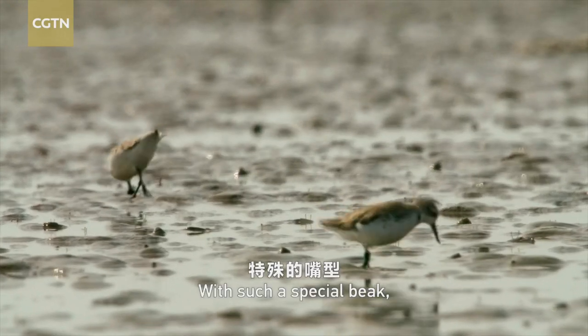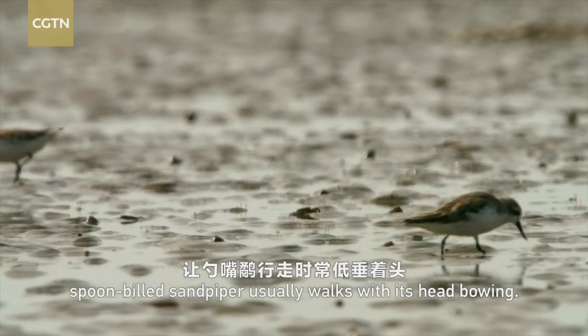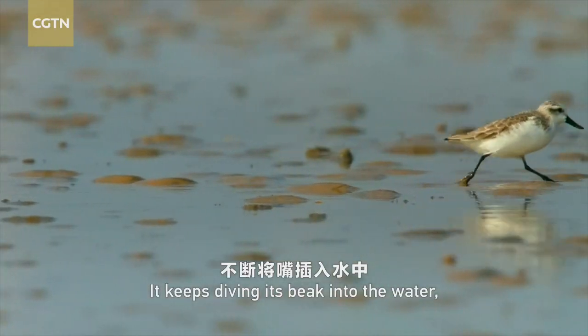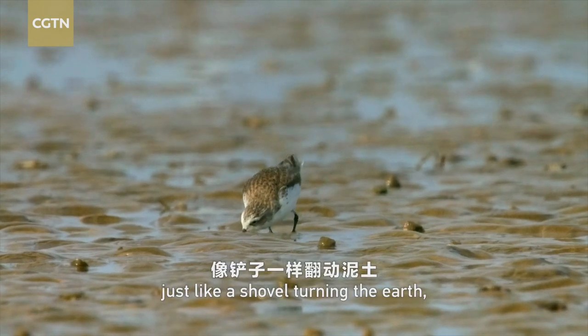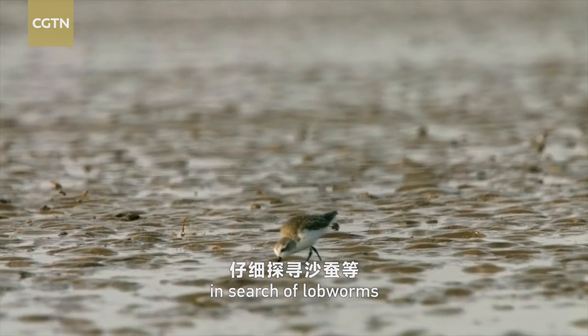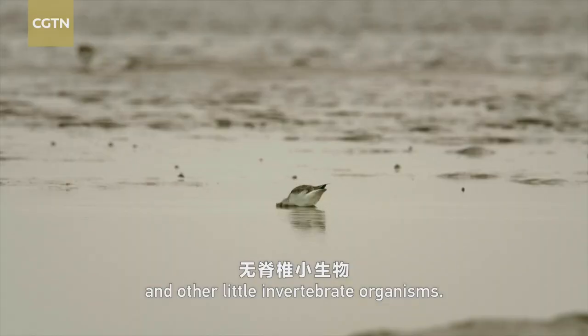With such a special beak, the spoon-billed sandpiper usually walks with its head bowing. It keeps diving its beak into the water just like a shovel turning the earth in search of lobworms and other little invertebrate organisms.